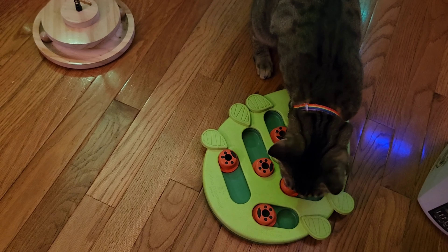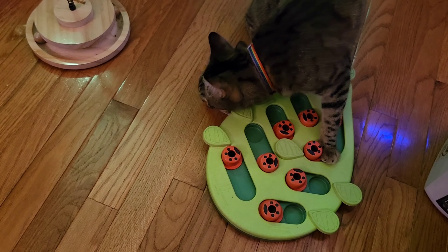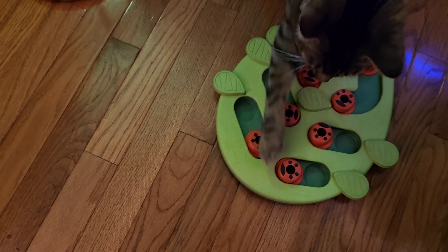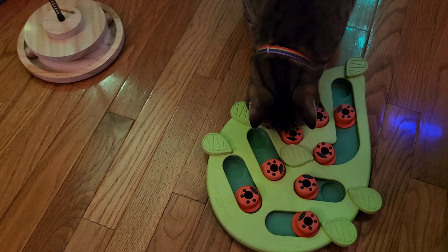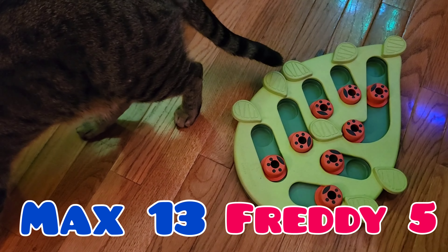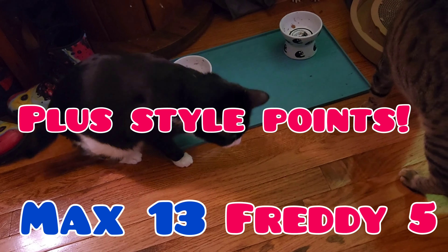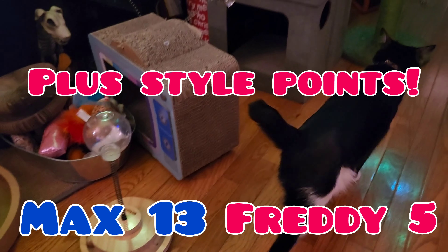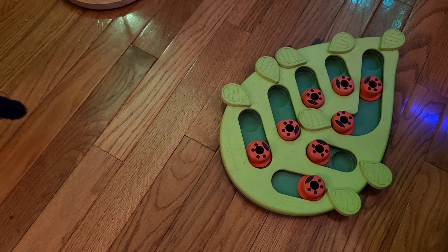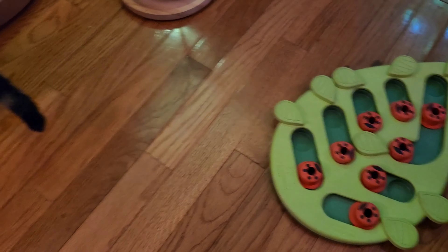Oh my god, it looks like it's empty! Is that one in the corner broken into? Did you guys get all the treats? He's like, I don't need any help from you — we got all the treats! Freddie broke a toy, just her favorite. She loves chewing through toys. I guess that means the treat puzzle's over. We'll do some calculating in post. I love you guys so much.